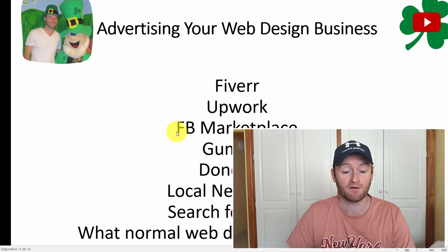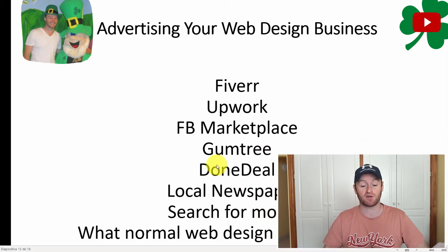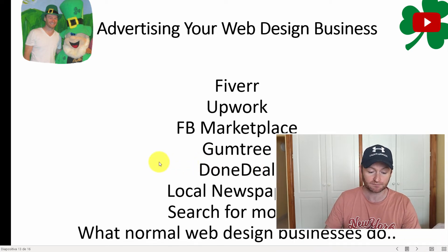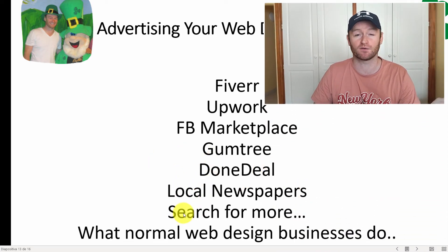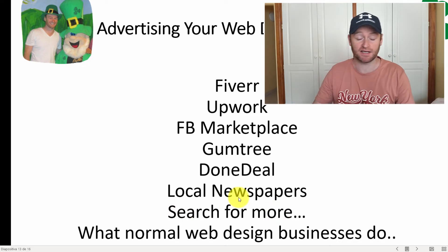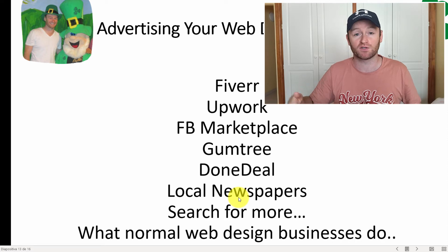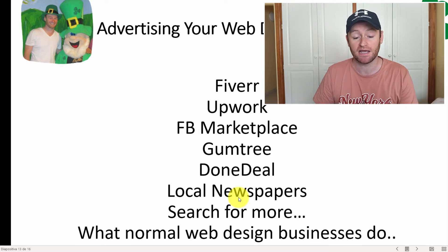That's just Fiverr — you can get at least one sale every single day on Fiverr alone. But look at all these other websites too: Upwork, Facebook Marketplace, Gumtree, DoneDeal, classified ads websites, local newspapers where you can advertise for around €20. You can start on Fiverr alone, then advertise on all these other websites. If you start getting more than one, two, three, or four websites per day, you can outsource all of it and act as a middleman, making a real ton of money without knowing any web design skills.